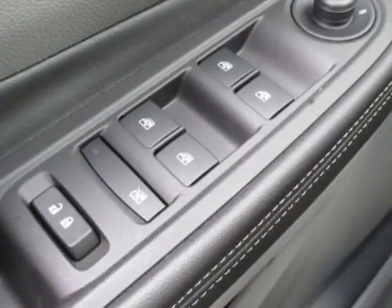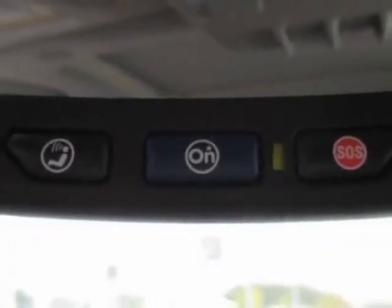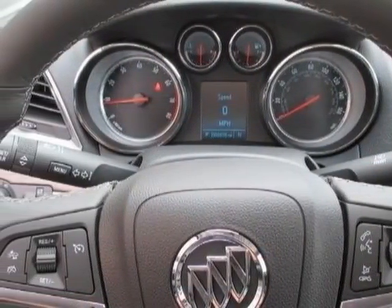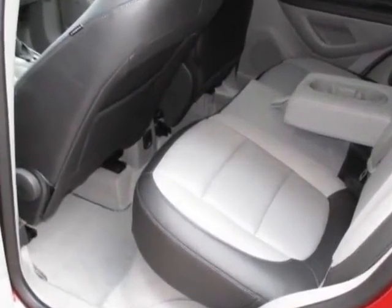Transmission: 6-speed automatic, electronically controlled with overdrive, and the audio system with navigation. Call 888-852-1606 or email our friendly sales staff today to schedule a test drive.